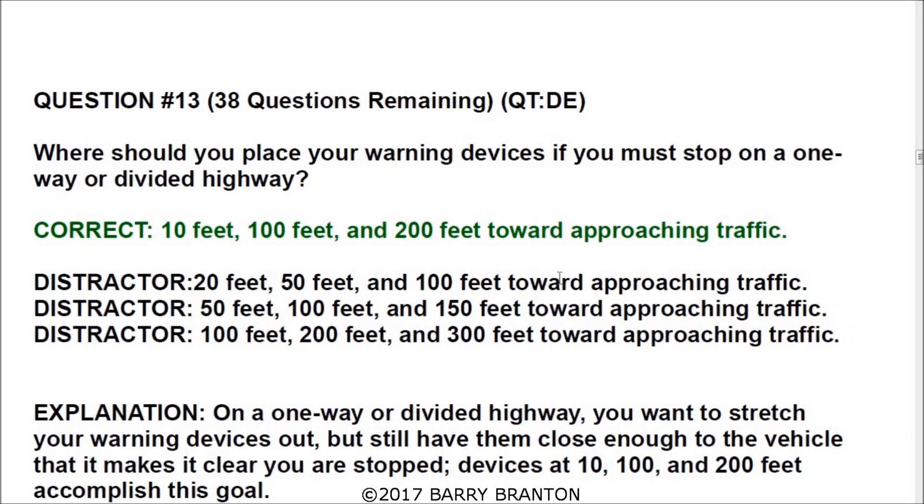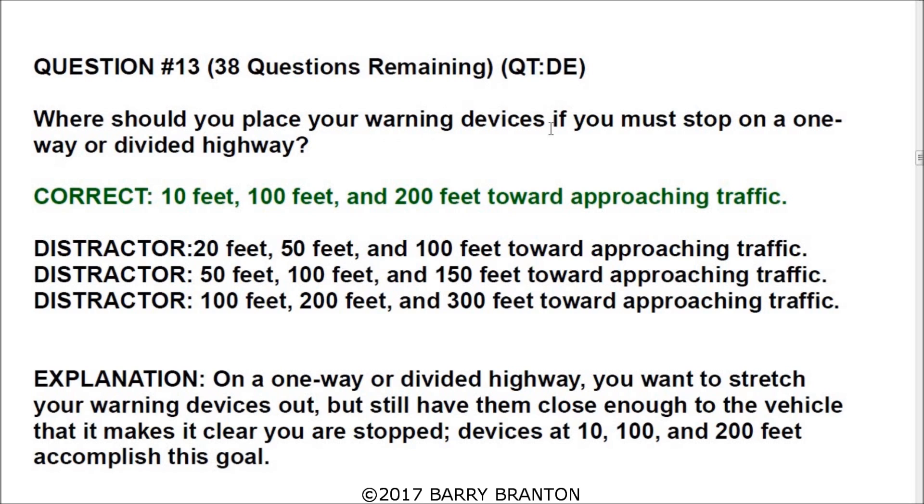Question number thirteen: where should you place your warning devices if you must stop on a one-way or divided highway? The correct answer is ten feet, one hundred feet, and two hundred feet towards approaching traffic. On a one-way or divided highway, the approaching traffic is usually coming from the rear, so all your warning devices will be in the rear of your vehicle at ten, one hundred, and two hundred feet.